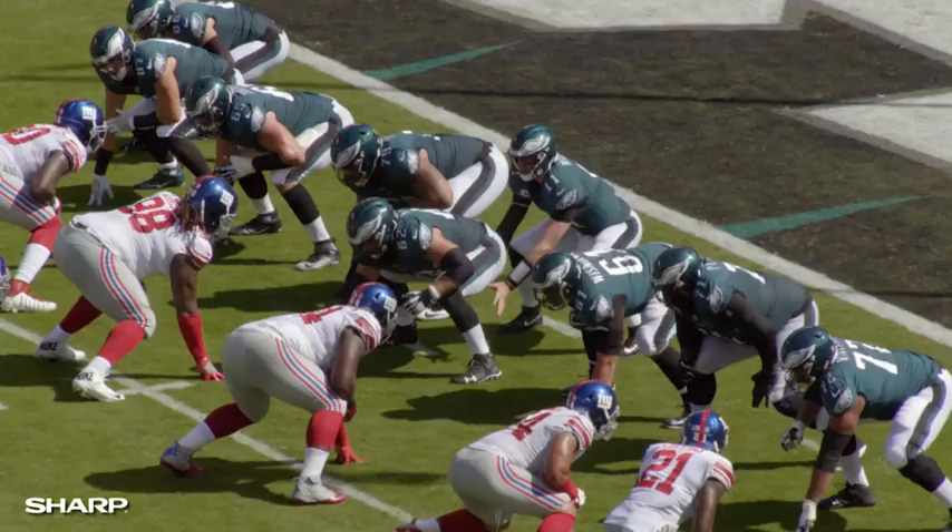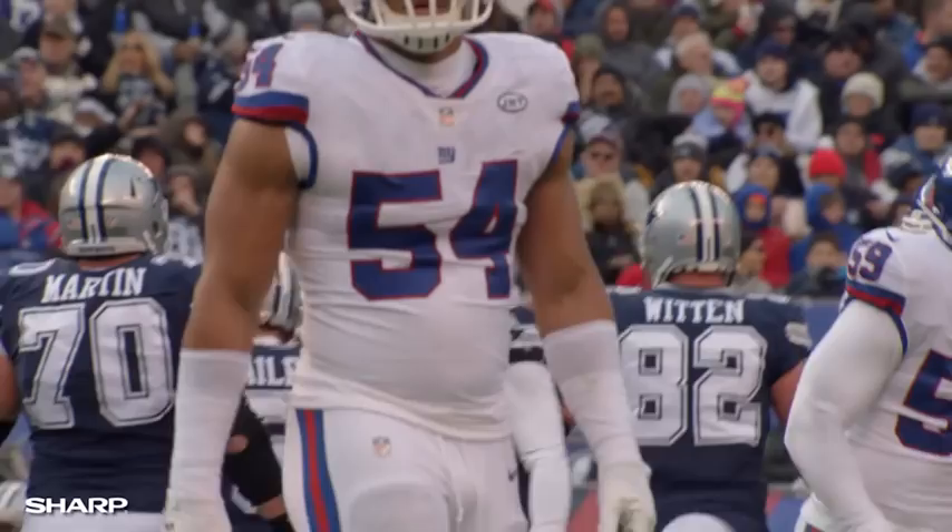That was earlier in the season, before he started getting nicked up. Later in the season, he tended to get pinned inside, and they ran outside him a lot. Do you attribute some of this to the injuries he was playing through, or is it something he's got to work on technique-wise going into next year?